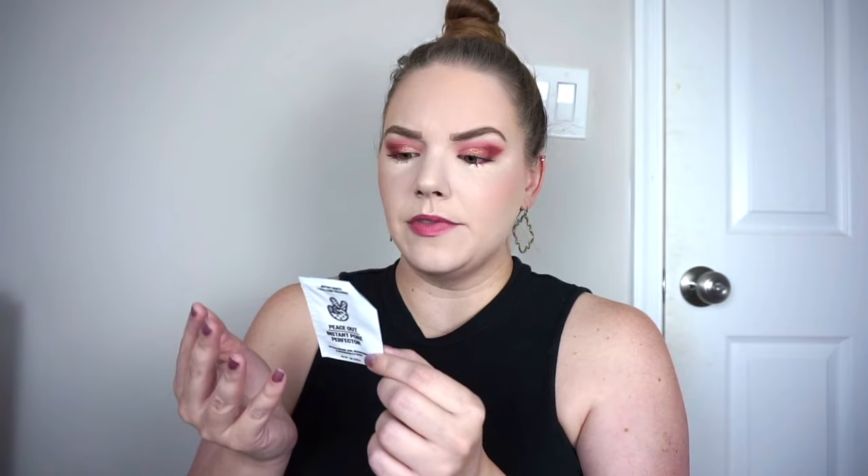I used up the Peace Out Instant Pore Perfector. I thought this was just okay. I have other smoothing blurry primers that I prefer, and this also had maybe like a blueberry-type scent that I did not enjoy. It wasn't a terrible product, but definitely not something I would buy.